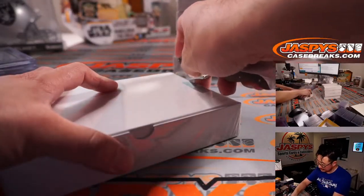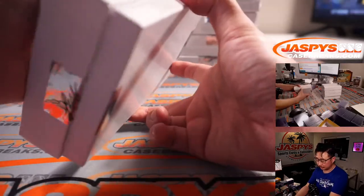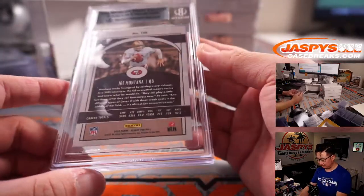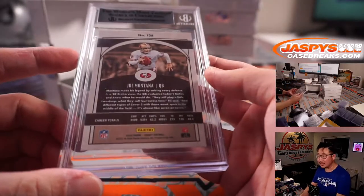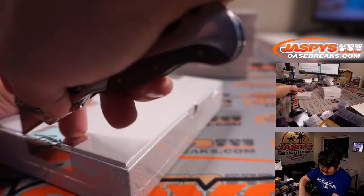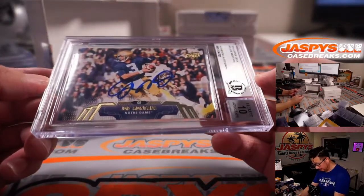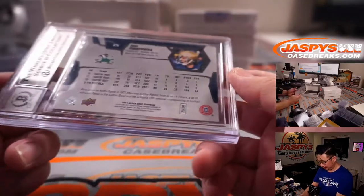Another five Joe Montanas. Niners Legends Joe Montana — this is from 2020 Panini Legacy. This one doesn't have autograph grades. Another Joe Montana — more Upper Deck Joe Montana, 2014 Upper Deck, in his Notre Dame gear.